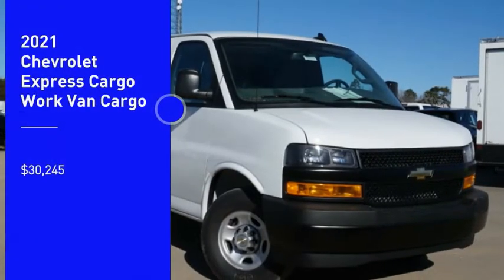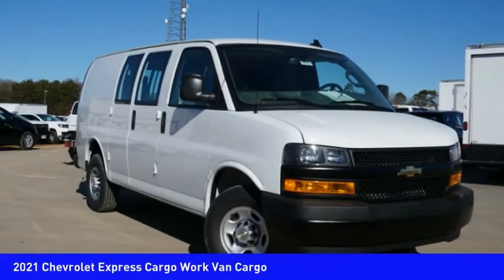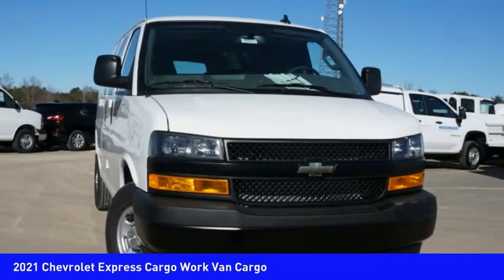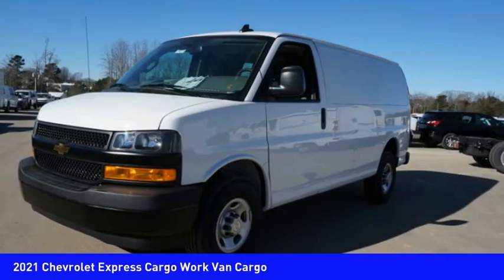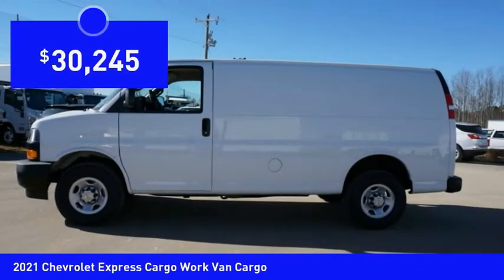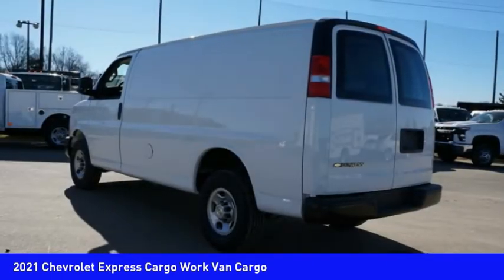Come test drive the 2021 Express cargo van. The Chevy Express cargo van is ready to handle all of your work tools, carpooling to work, or running the kids to soccer, and is priced below $35,000.